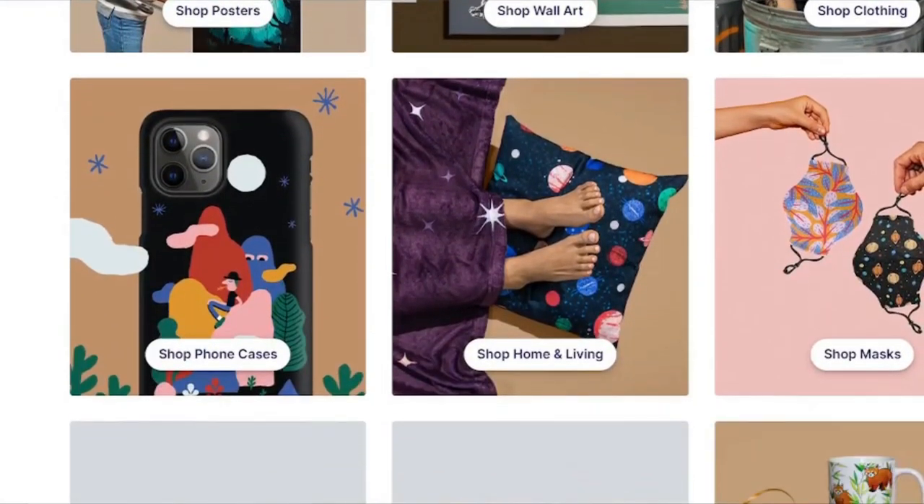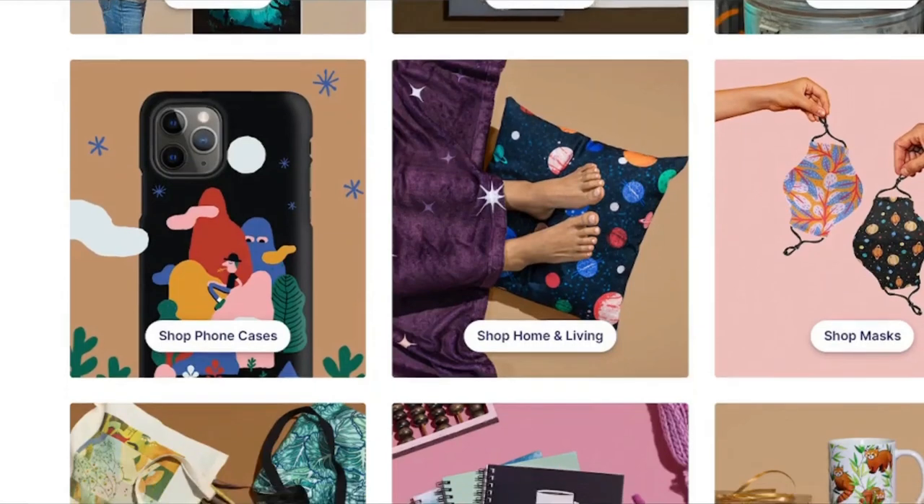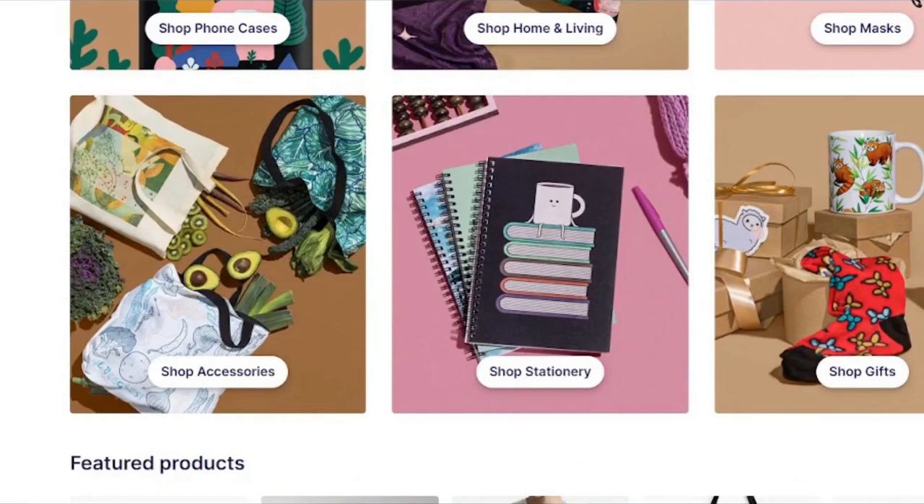You can print shirts, notebooks, postcards, stickers, and even duvet covers with this print-on-demand service. Quality designs and precise listing details can help your designs appear in Redbubble search, which will bring you new clients.